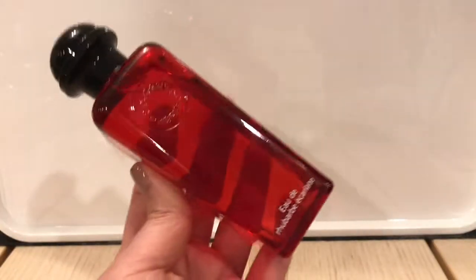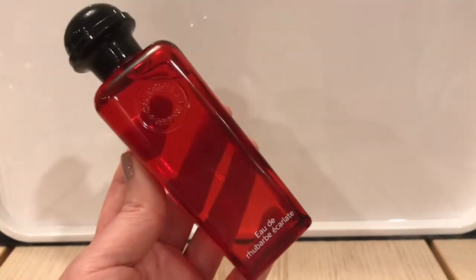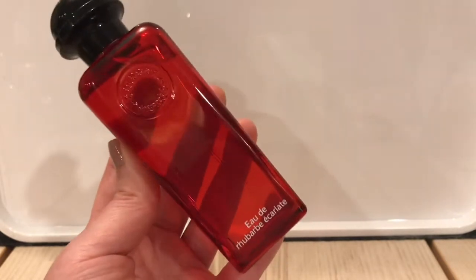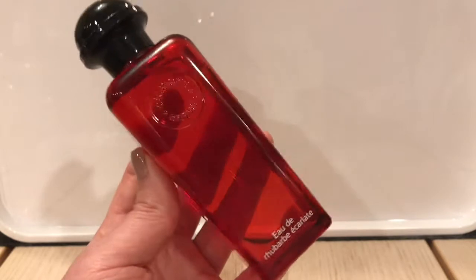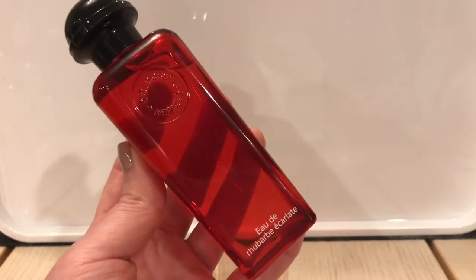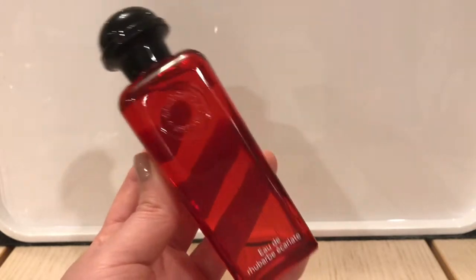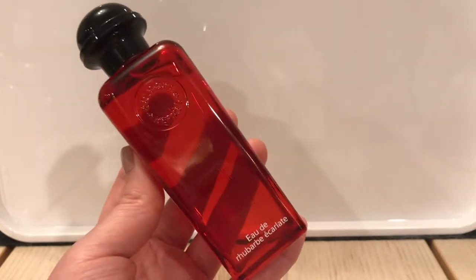First question is: what is the newest fragrance in your collection? The one that I have purchased most recently — so newest to me — is from Hermes. It's Eau de Rhubarbe Ecarlate. It's an eau de cologne, part of Hermes' colognes collection, which is a line of simple, refreshing scents for summer. A lot of them are citruses.